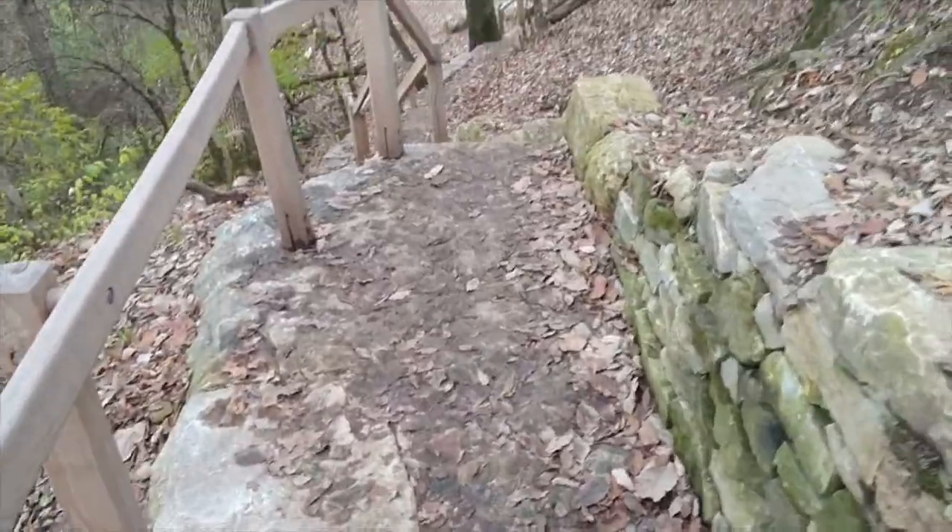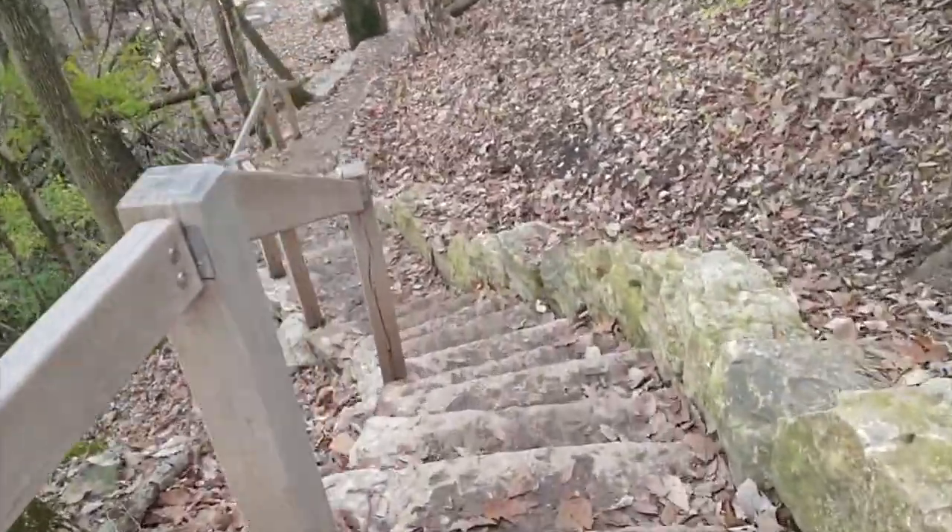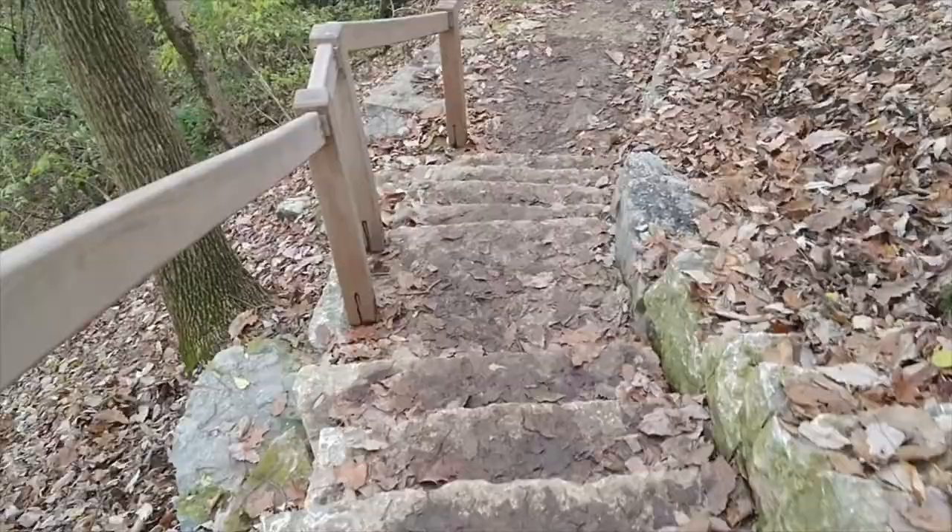Alright, now we're gonna go down to the bottom. Look, they built some rock steps here. They're not that wide — I mean two people can pass, but they're pretty much one lane.